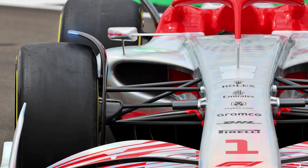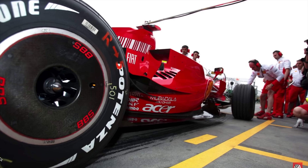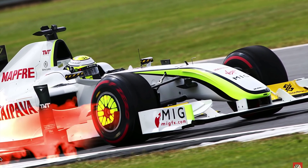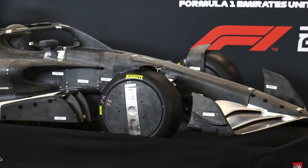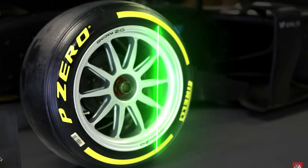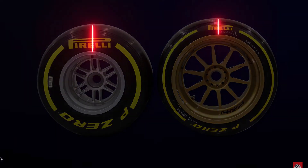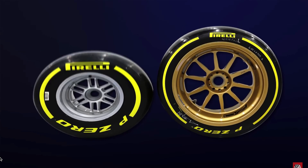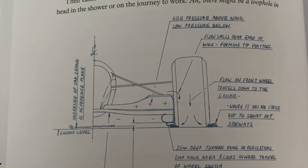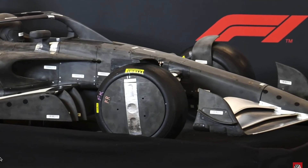Wheel covers are returning with a deflector on top. Wheel rim covers are also making a return, which will control the wake created by the front tire while encapsulating the heat generated by the brakes. Wheel rim sizes have changed from 13 to 18 inches; consequently, the tire profile is reduced significantly, meaning the tire will deform less, so there will be less turbulent air due to tire squish.